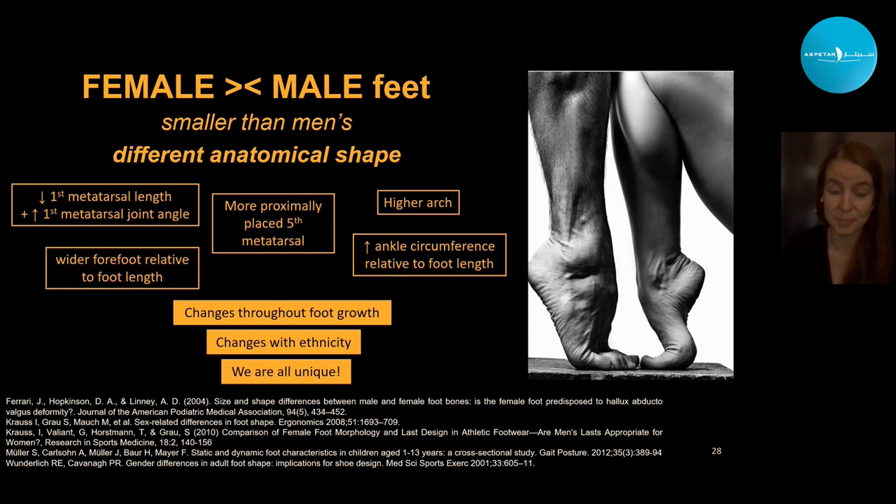Foot shape changes throughout growth — through childhood and up until the mid-teens the foot will most likely change shape. There are also differences we should highlight with ethnicity. And of course these are means of the world's population — we're all unique and can talk about the norm, but whoever really fits the norm anyway.